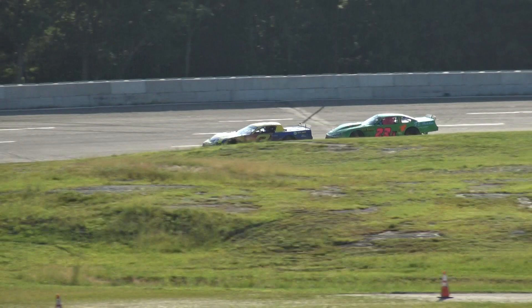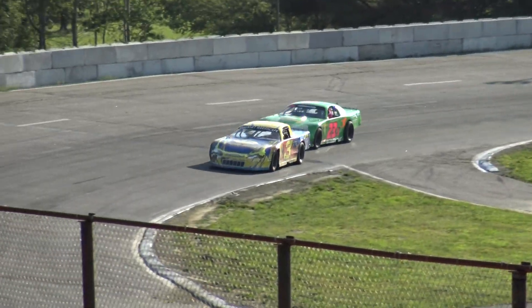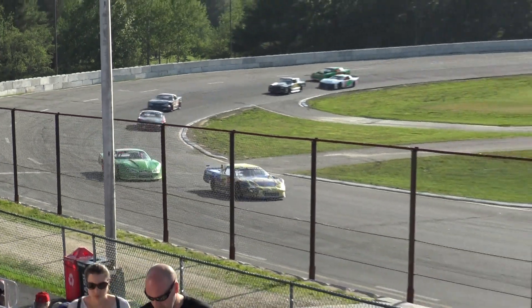On the final lap, down through three and four, Hodge is riding his tire tracks. Shepard is popping his...